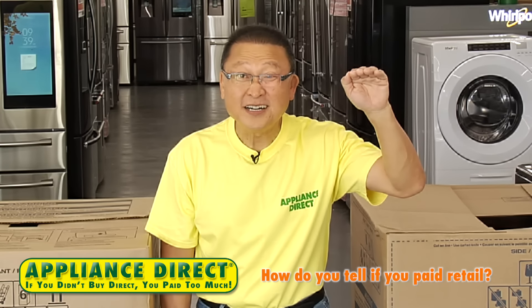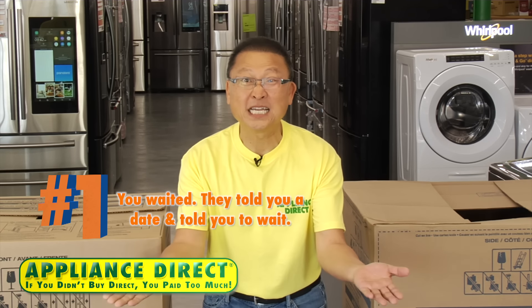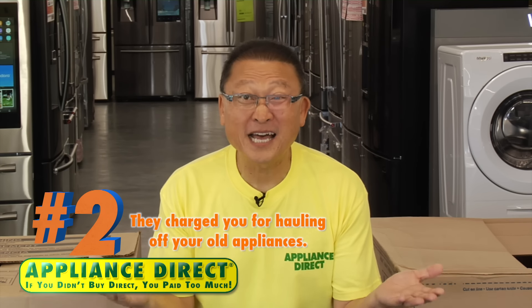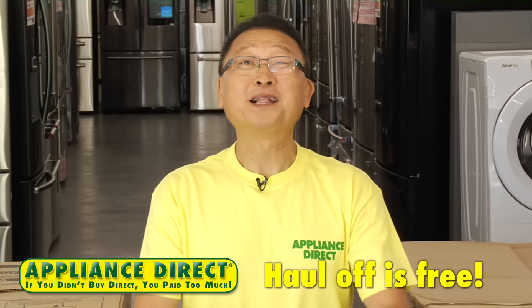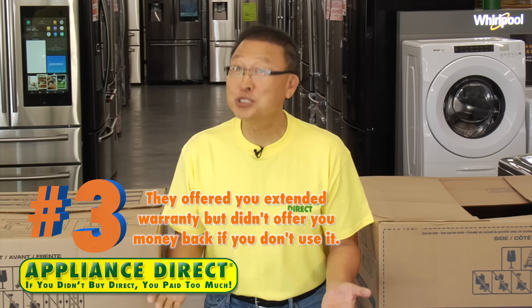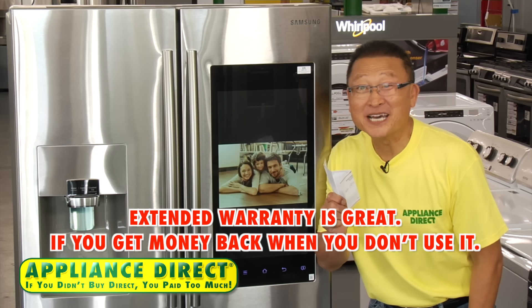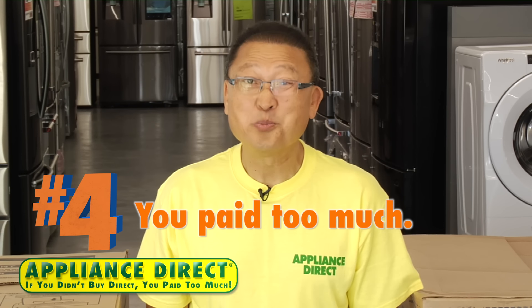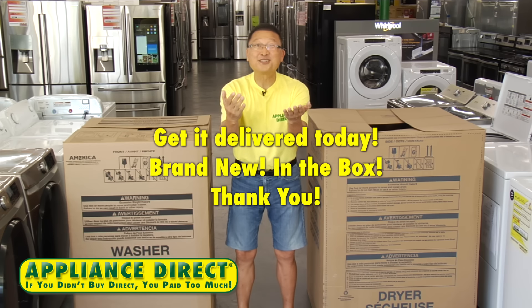How do you tell you pay retail? Four things: Number one — you waited. They told you a date and told you to wait. Appliance Direct: same-day delivery. Number two — they charge you for hauling off your old appliances. Appliance Direct haul-off is free. Number three — they offered you an extended warranty but didn't offer you money back if you don't use it. Number four — you paid too much. If you didn't buy Direct, you paid too much.